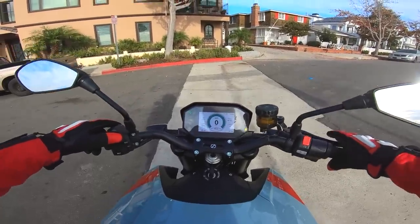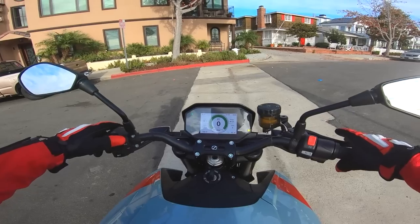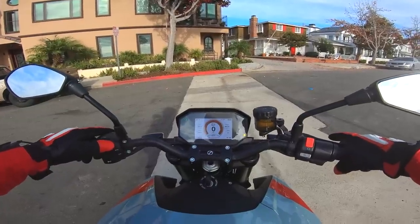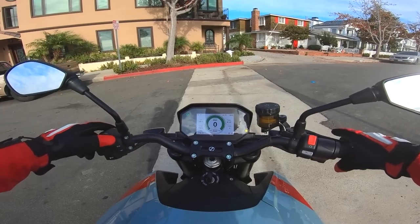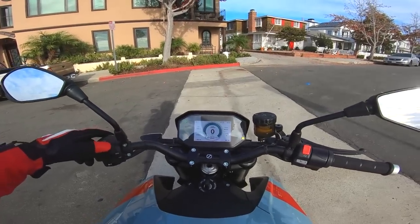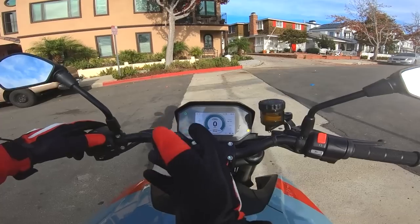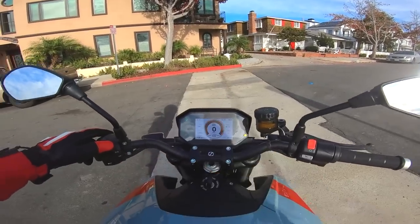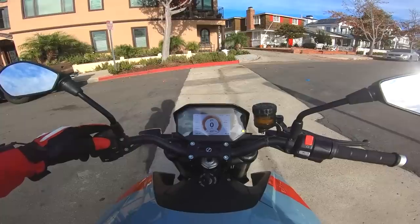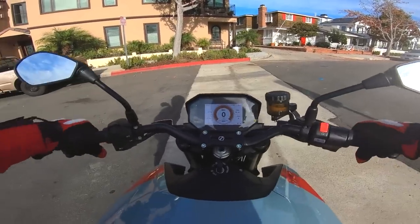We can also choose from street mode, which mellows it out just a little bit, and eco mode, which mellows it out even more and limits top speed to 74 miles per hour. Eco also has maximum regenerative braking — when you let off the throttle, the motorcycle decelerates very vigorously and that energy goes back into the battery. There's also rain mode, which reduces power and makes things easier to ride, and a custom mode where you can pair the Zero app on your phone to tune all the settings. Very neat technology from Zero — I like how integrated everything is.